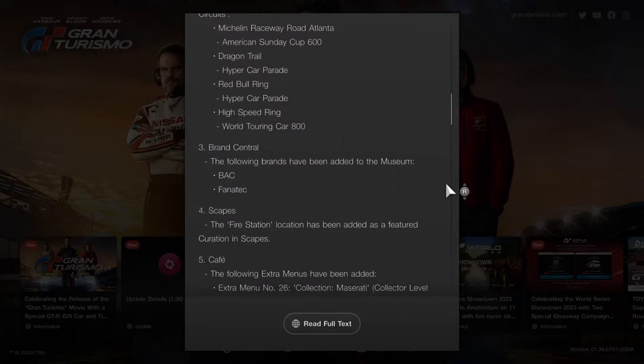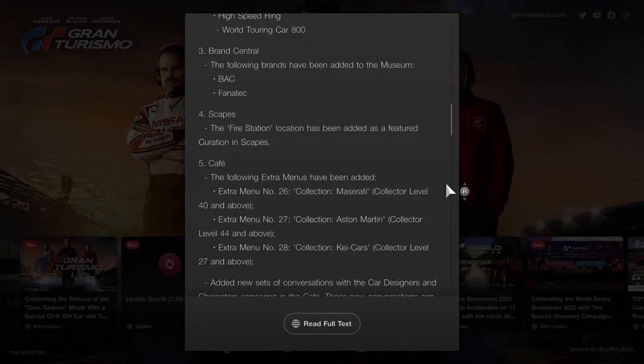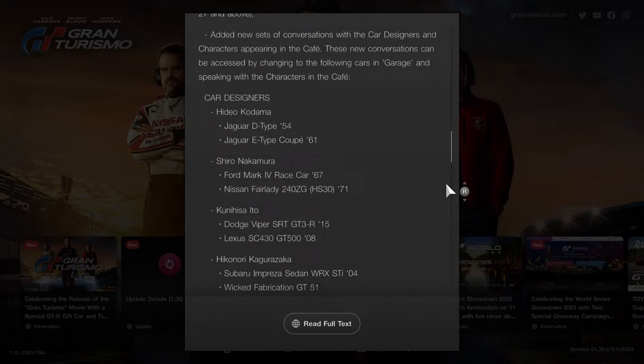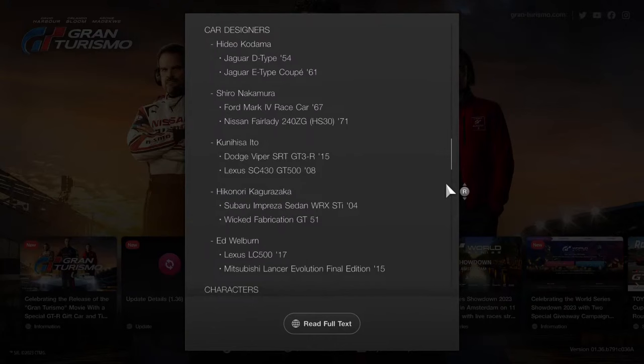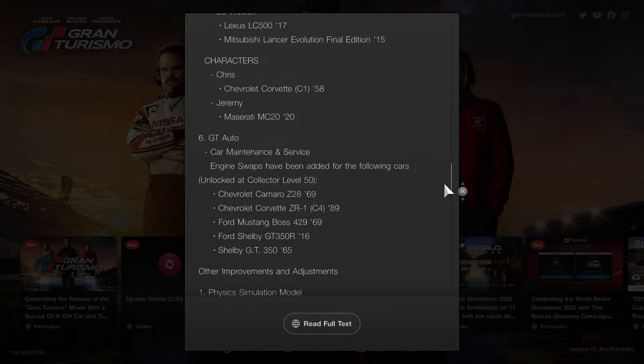A Fire Station location has been added as a featured curation in Scapes. There are also three extra cafe menus: number 26 is Collection Maserati, available at Collector Level 40 and above; number 27 is Aston Martin between Collector Level 44; and number 28 is K Cars, available at Collector Level 27 and above. New conversations can be accessed by changing to specific cars in your Garage and speaking with characters in the cafe.